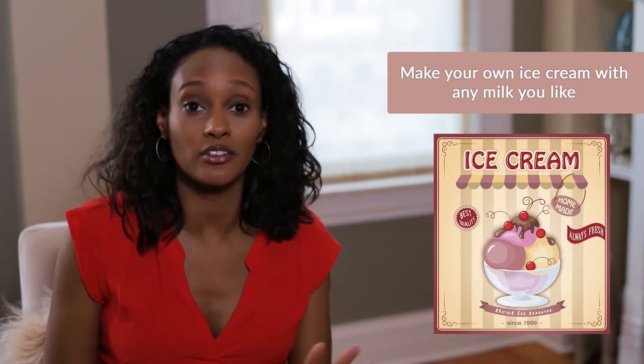Another thing you should really try, if you have an ice cream maker, is to make your own ice cream. I use coconut milk because my kids like it, I like it, and my husband can eat it too. And it's super easy — it really takes no time at all.